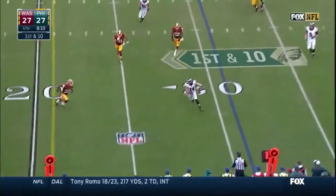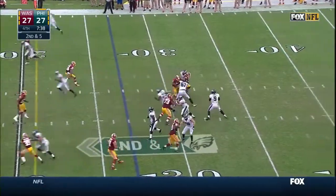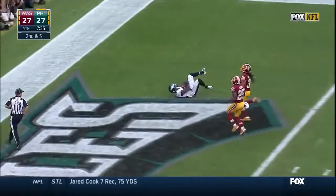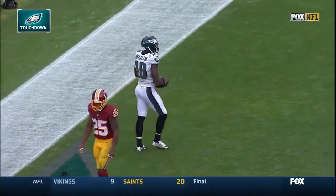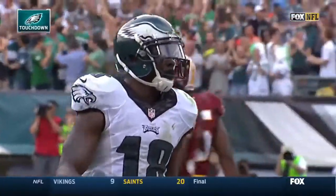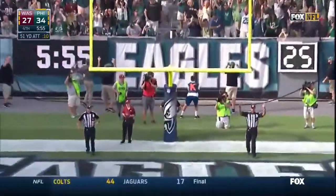Foles scrambling throughout this game. Play action — Foles got a man. Touchdown Philly, Jeremy Macklin. Parkey makes the folks happy in Philly.